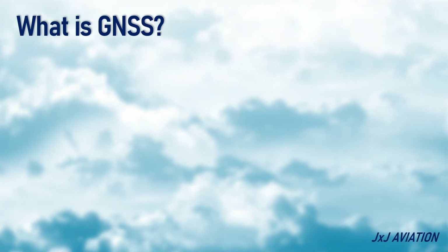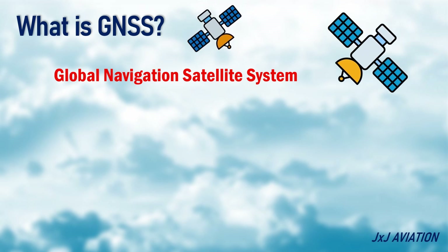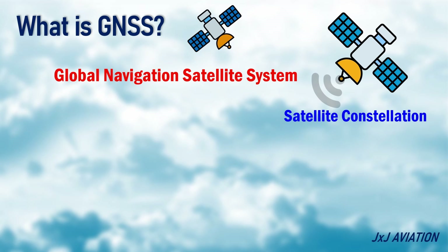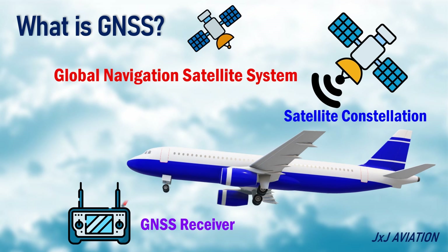First, let's look at what is GNSS. GNSS stands for Global Navigation Satellite System. This system consists of a constellation of satellites which broadcast signals that are picked up by receivers. These receivers can be installed on an aircraft and the signal information is used to compute the aircraft's position and time reference.